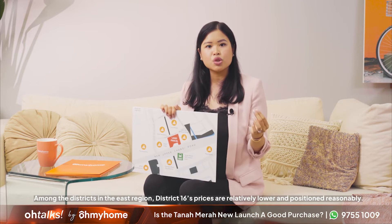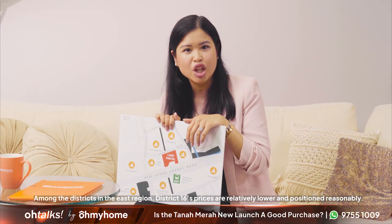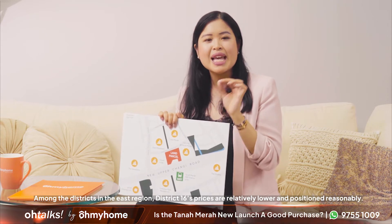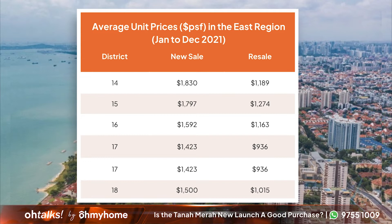Finally, let's talk prices. Among the districts in the East region, District 16's prices are relatively lower and positioned reasonably. This is especially the case for new launches in the district. Looking at the average resale unit prices, we can clearly see that the prices in District 16 hold a premium in the East region as well. This is crucial if you're determining future reinvestment potential.